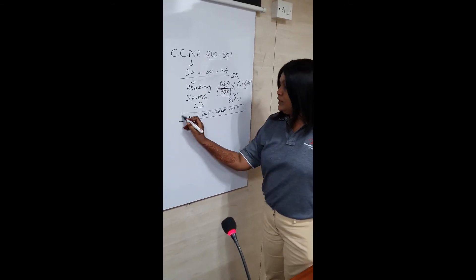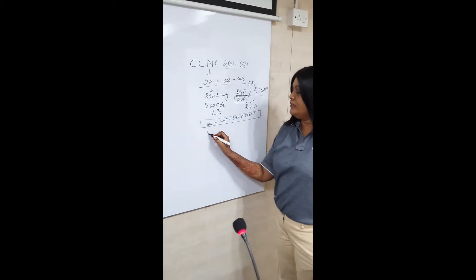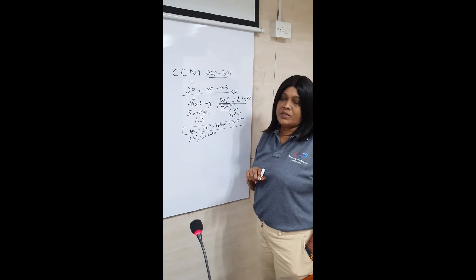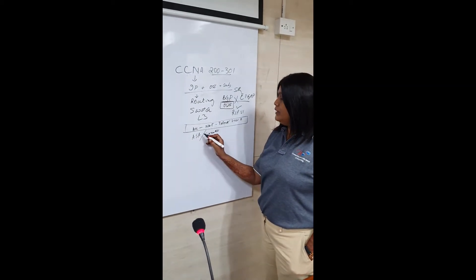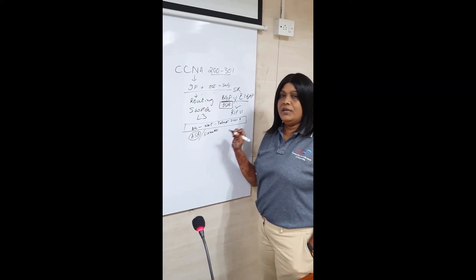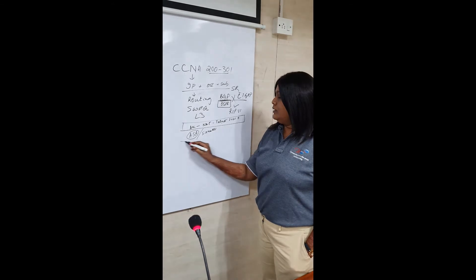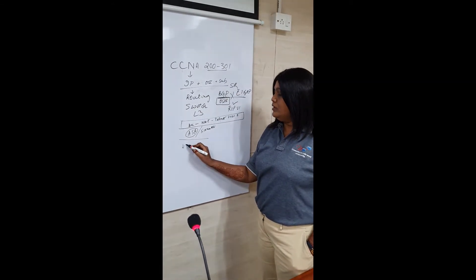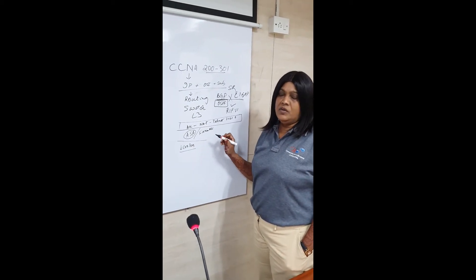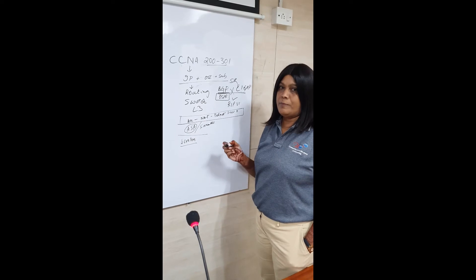We cover DNS and DHCP in depth because for you to understand ASA or any firewall available in the market, these are your base. Although ASA firewall is not part of the official syllabus, we still demonstrate it at the CCNA level. This covers all wired communication. Then we also have wireless communication — the syllabus focuses on description but we go further with configuration, demonstrations, and practicals.